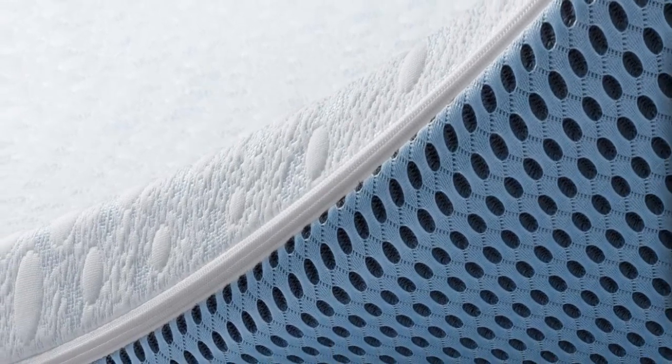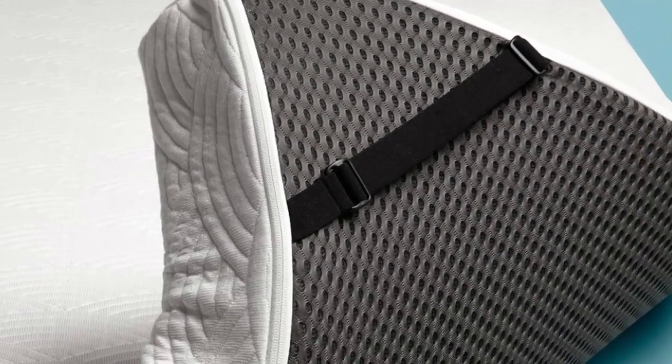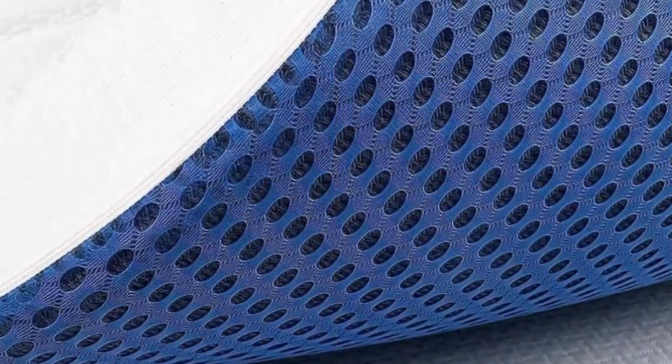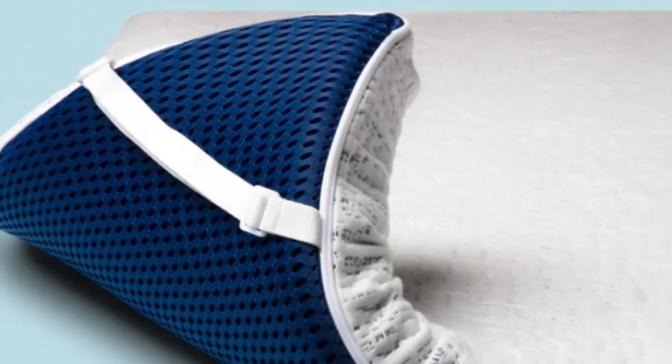However, most sleepers who are looking for a firm mattress topper want support, which the ViscoSoft Select High Density Mattress Topper delivers. This topper measures 3 inches and is made up of memory foam that adjusts to the shape of the sleeper's body to relieve pressure while supporting the spine. A breathable hypoallergenic bamboo cover adds to the temperature regulation, and a mesh bottom panel further optimizes airflow, while no-slip straps ensure a secure fit.